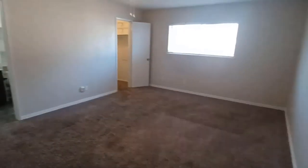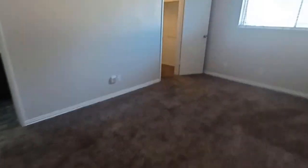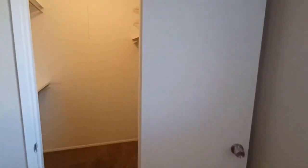This is the master bedroom — an exceptionally big bedroom. It has carpet, ceiling fan, private bath, and a walk-in closet. It overlooks the backyard.